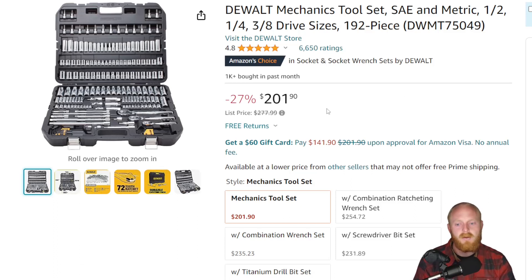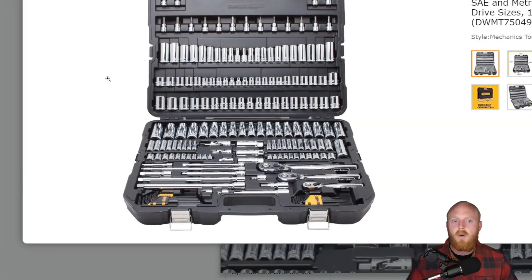This is the DeWalt mechanics tool set, 192-piece. It's currently at $201, down from a list price of $277, though I don't think I've ever seen it actually sold at $277. DeWalt has quite a few good socket sets, but this one is exactly what I wanted — it didn't have wrenches skipping sizes, didn't have filler bits or random extras, and included a great selection of sockets. At the time I had used tons of DeWalt power tools but never their hand tools at this scale, so it was a bit of a gamble.